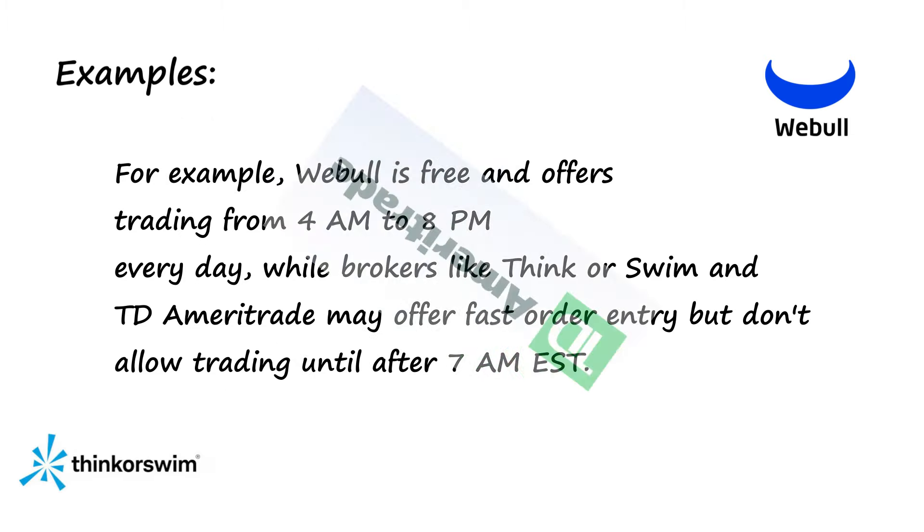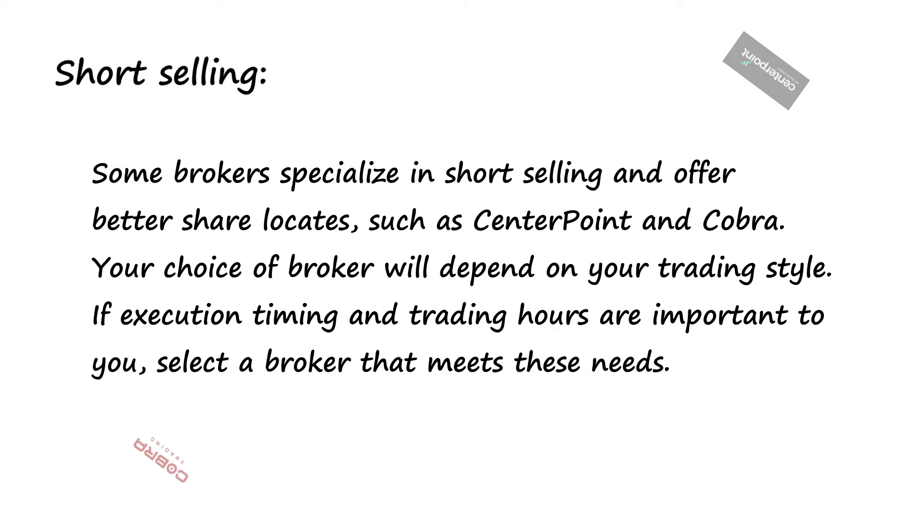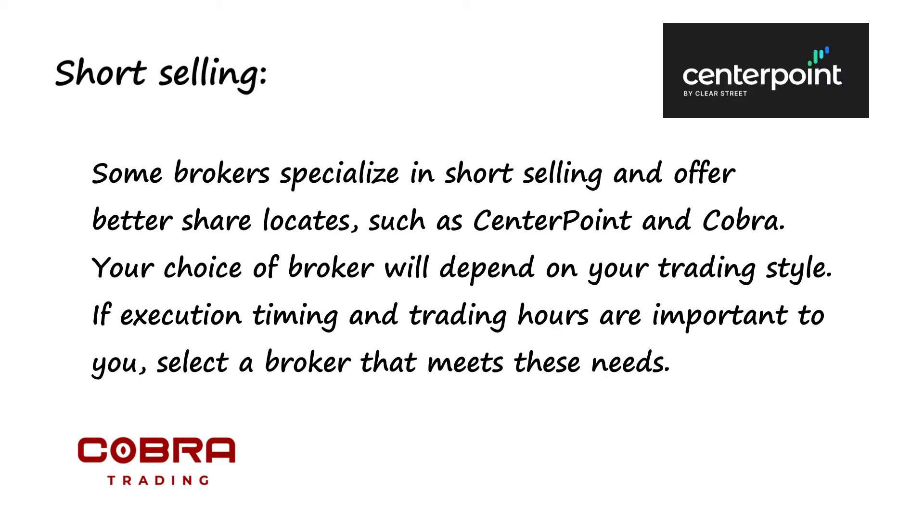For example, Webull is free and offers trading from 4 a.m. to 8 p.m. every day, while brokers like Thinkorswim and TD Ameritrade may offer fast order entry but don't allow trading until after 7 a.m. Eastern Time. Some brokers specialize in short selling and offer better share locates, such as Centerpoint and Cobra. Your choice of broker will depend on your trading style.